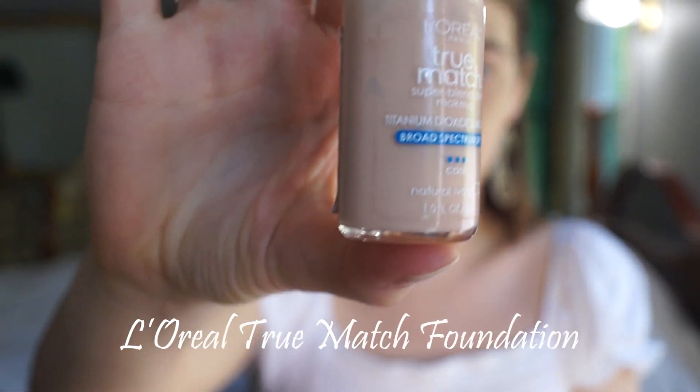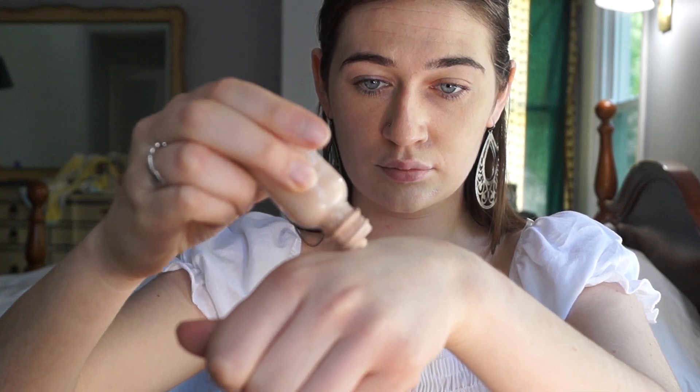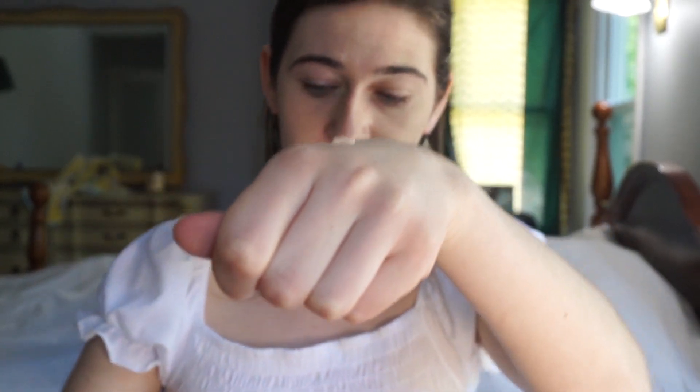Now we're going to even out our face by applying a layer of foundation all over using a damp makeup sponge. I use the L'Oreal True Match foundation, which is my favorite foundation of all time. I really like it because it goes on so effortlessly and the smell isn't too strong. I feel like it blends really nicely into my skin, and if I want a more full-coverage look I can easily build it up. I really like sponges because they create a more natural and well-blended makeup look compared to brushes or fingers.